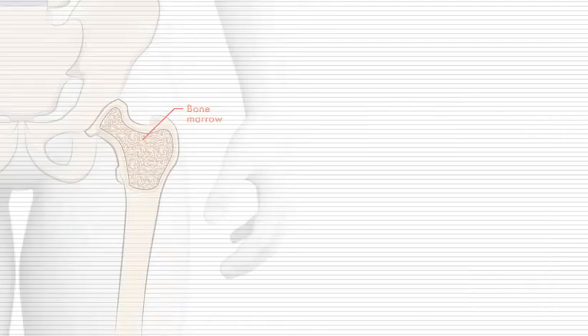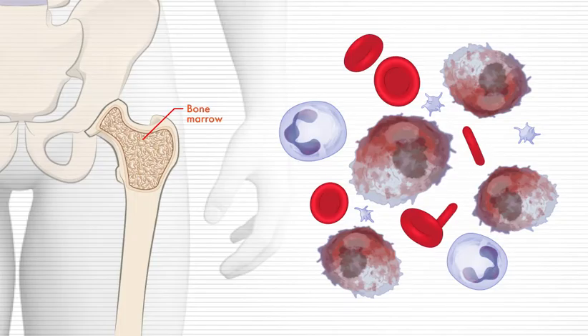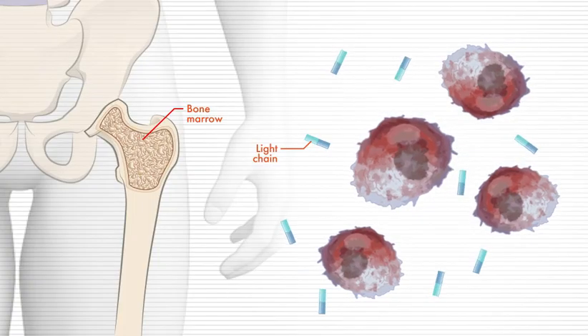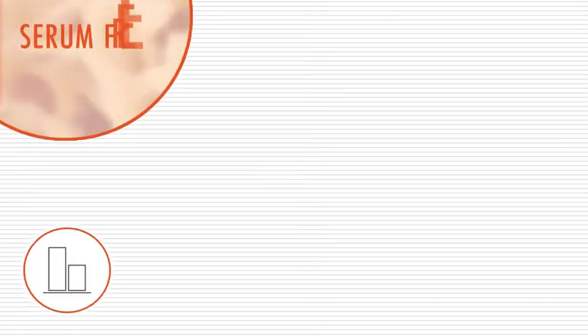For this reason, M protein levels in the blood are useful in monitoring how effective your treatment has been. However, some percent of myeloma patients do not produce M protein; instead they only produce the smaller light chains of the antibodies. Light chains are not detected by SPEP, so a different test is needed.